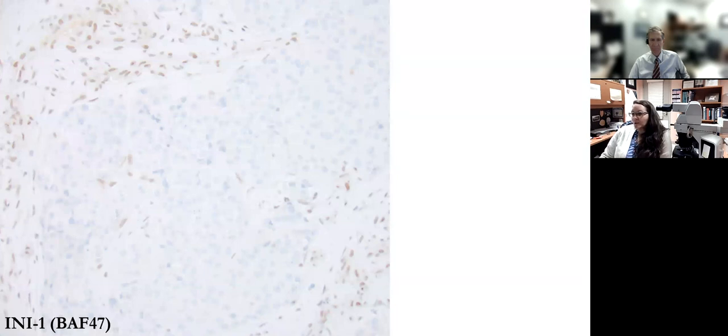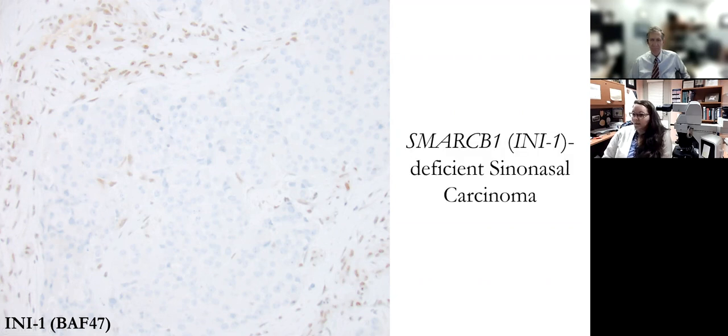The tumor showed diffuse loss of immunoreactivity for the INI1 or BAF47 antibody, and this is diagnostic of a SMARCB1 mutation. This is ultimately what confirms the diagnosis of a SMARCB1 or INI1-deficient sinonasal carcinoma.